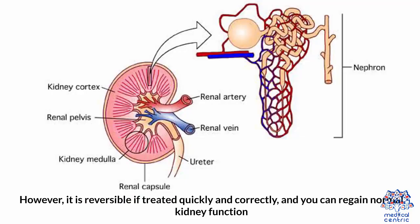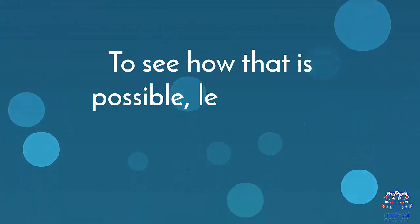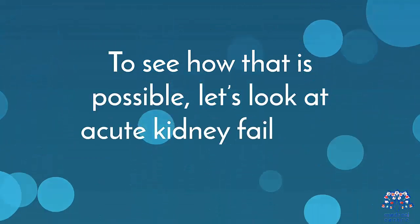However, it is reversible if treated quickly and correctly, and you can regain normal kidney function. To see how that is possible, let's look at acute kidney failure in detail.